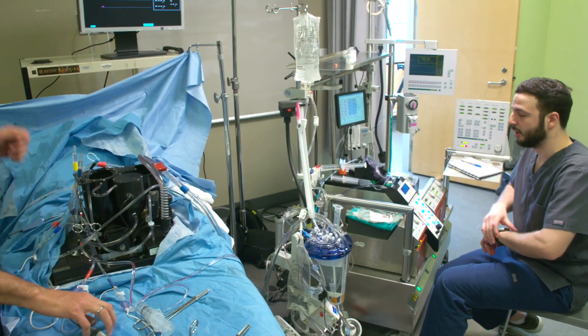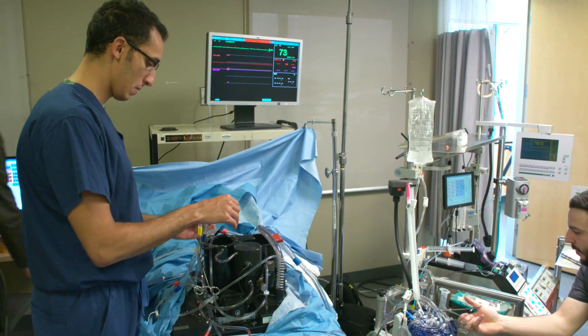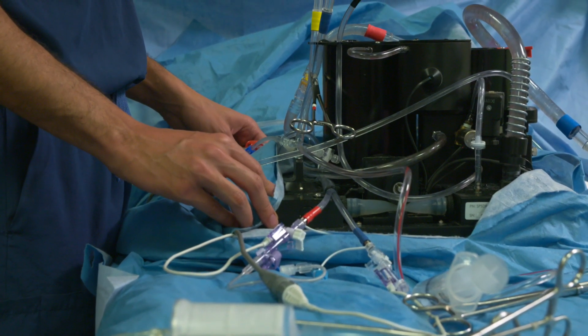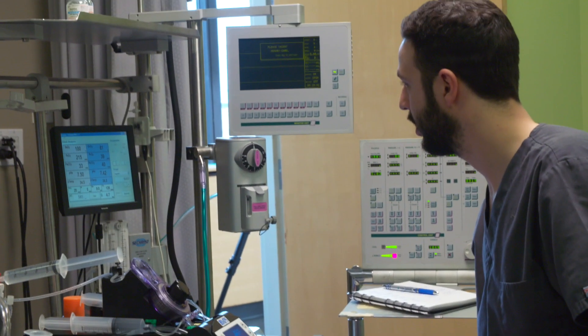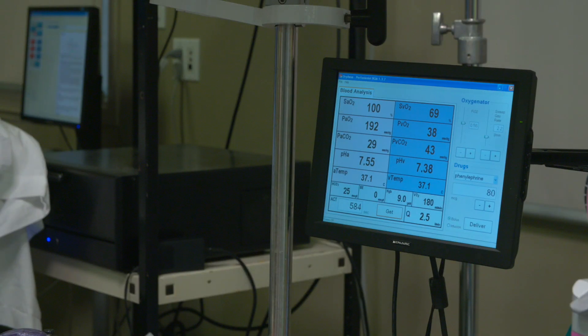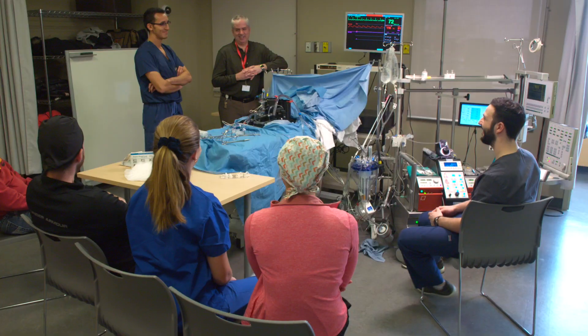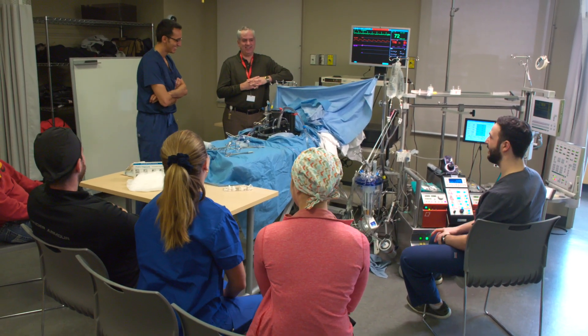Michener's cardiovascular perfusion program is a 19-month full-time program with the first eight weeks of courses offered online. Students learn through a mix of online, classroom and lab time, as well as clinical placements with Michener's many healthcare partners. Our affiliated clinical sites are integral to our students' education and include cardiac surgical hospitals across Canada. Working closely under the supervision of certified perfusionists, students have the opportunity to integrate knowledge and skills into practice to prepare for the real world of healthcare.